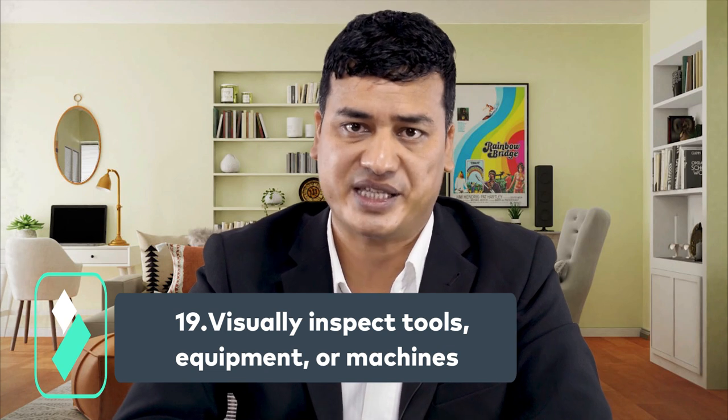Number nineteen: visually inspect tools, equipment, or machines. Technology used in the company can become a hazard. You should inspect the equipment to ensure it is free of defects. When you discover a fault, you should contact a technician or other appropriate party to fix it.